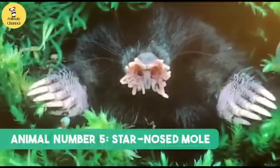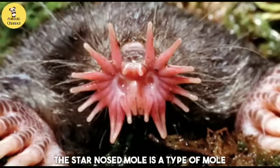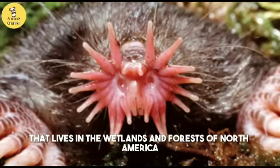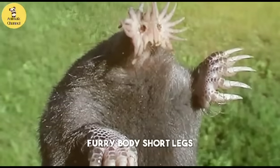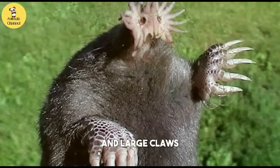Animal number five: the star-nosed mole. The star-nosed mole is a type of mole that lives in the wetlands and forests of North America. It has a dark, furry body, short legs, and large claws.